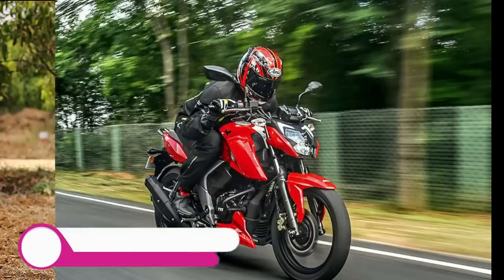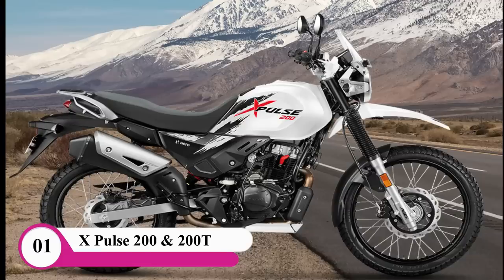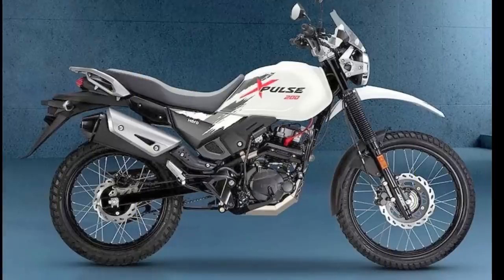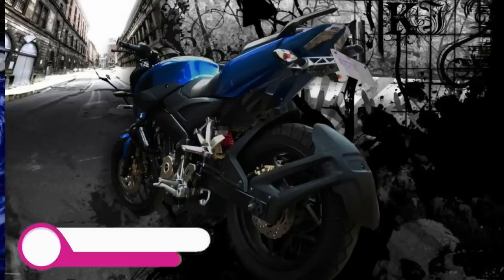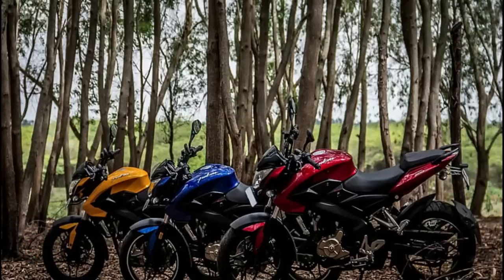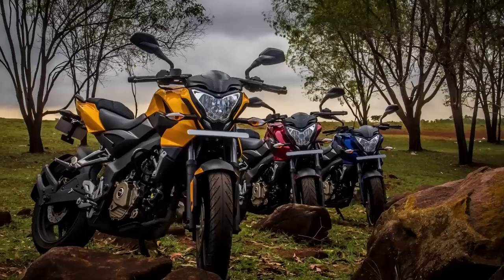Let's take a look at the video. In the first look, there are a few bikes in the low range. There are X-Pulse 200, 200T, 150cc, NS, Jixxer, Pulsar NS, and R15 bikes. There are some bikes in the back and there are some issues.